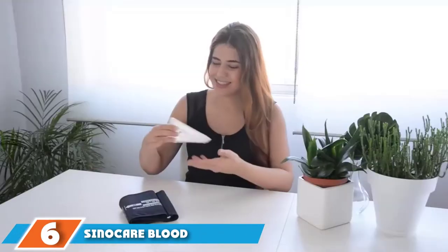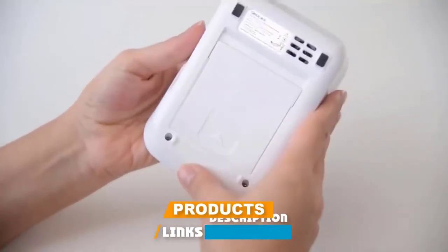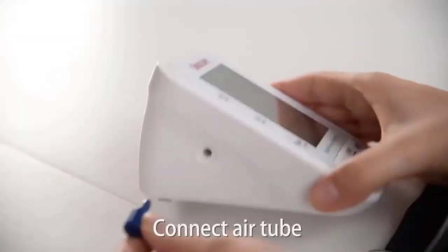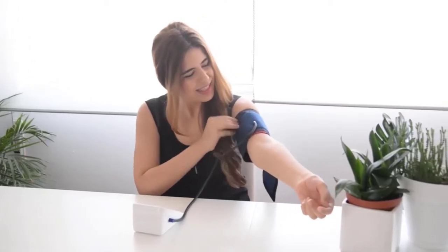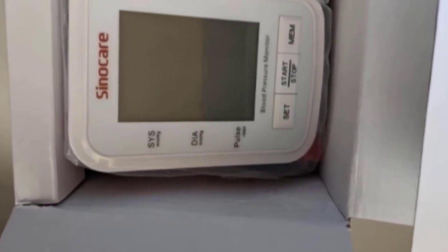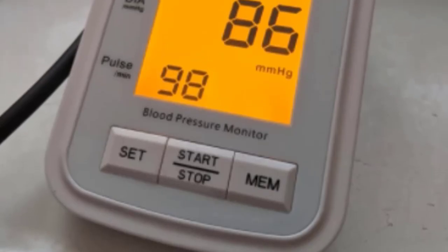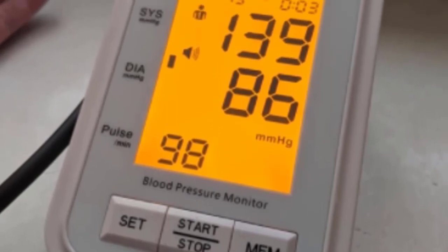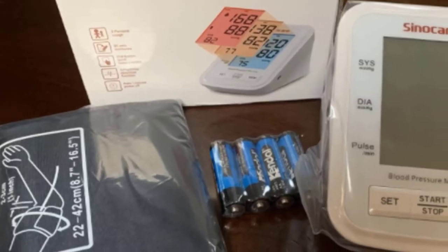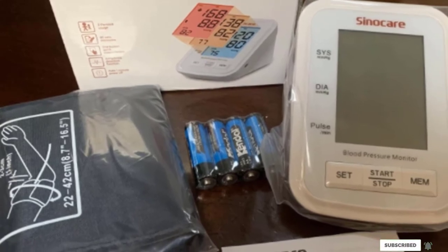The number six position is dominated by the Sinecare Blood Pressure Monitor, one of the most affordable units on the market. It might not be the most impressive monitor available, but it's cheap and super easy to use. Many Amazon customers have tested it against their blood pressure readings at the doctor and got accurate results. The Sinecare has been designed with the elderly in mind — it has an easy-to-read LCD screen with oversized numbers showing systolic blood pressure, diastolic blood pressure, and heart rate, all accessed with just one button. Plus, it has built-in voice instruction so the machine actually tells you what to do.